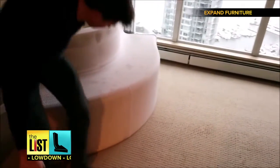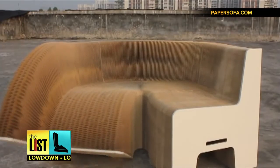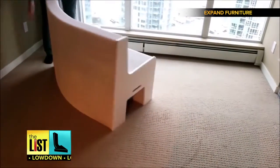It can support up to 16 people and over 4,000 pounds of weight — that's the equivalent of four grizzly bears. It'll set you back around $600, but considering how many pieces of furniture it is, it's not so bad.